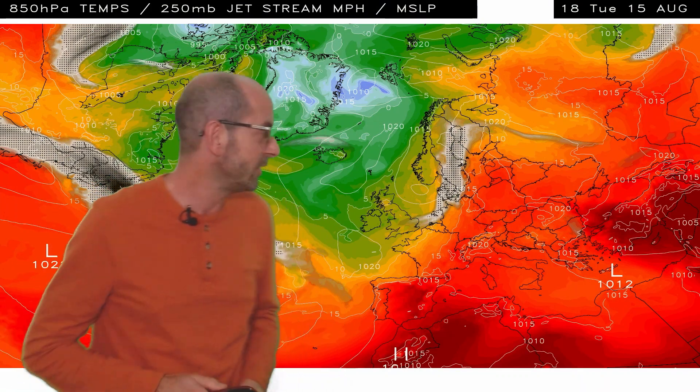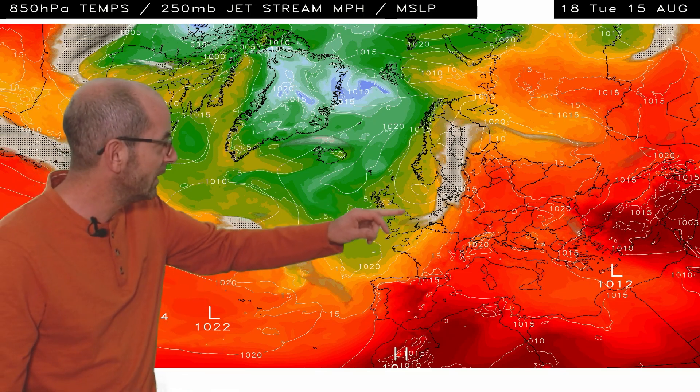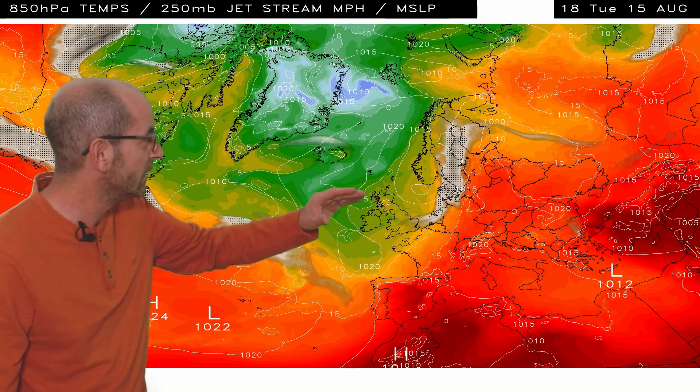The jet stream and air temperature profile associated with that computer model run — so air temperatures at about 1,500 metres above sea level. The UK is just here, and the yellow shading to begin with — yellows, oranges and reds indicate the very warm air, the greens and the blues up there the much cooler air.